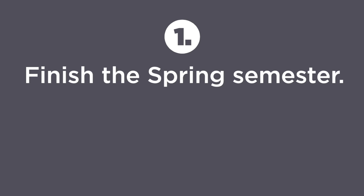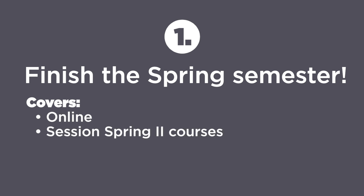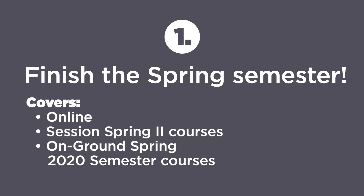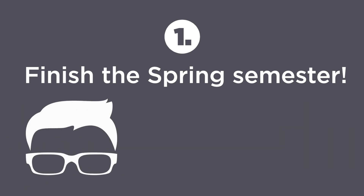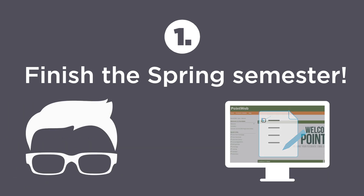First, you finish the spring semester. This is important because you want to give yourself the opportunity to do well in as many classes as possible. This option of pass no credit covers online session two spring courses, on-ground spring semester courses — pretty much any course you're sitting in a seat for, or were sitting in a seat for, or sitting in a virtual seat for. This policy covers it. Once the faculty post letter grades for spring 2020 courses, you'll be able to see your letter grades the same way you always have, through PointWeb.